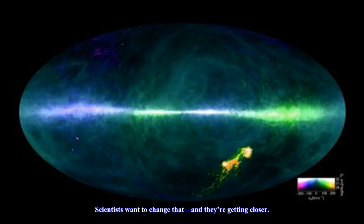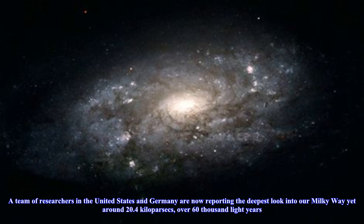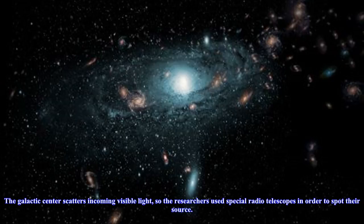A team of researchers in the United States and Germany are now reporting the deepest look into our Milky Way yet — around 20.4 kiloparsecs, over 60,000 light years. The galactic center scatters incoming visible light, so the researchers used special radio telescopes in order to spot their source.